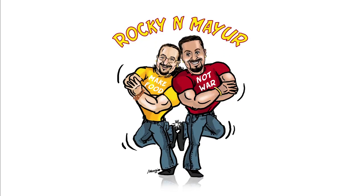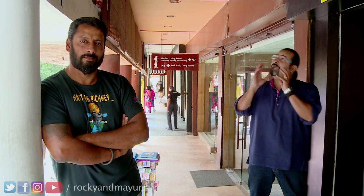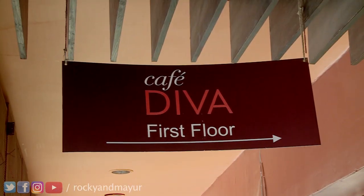Looking for India's best restaurants? We've found them for you. If you ask me which is one of the best cafes in Delhi, I will tell you to come here to GK1, to the N Block Market, N for Nancy, where you'll find Cafe Diva. It's right next to the Fab India, just as a landmark.